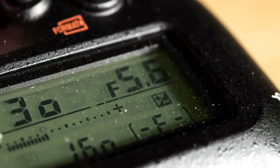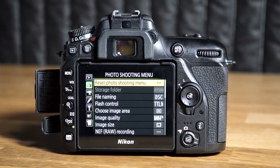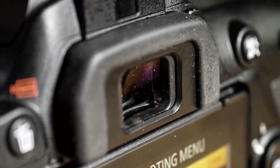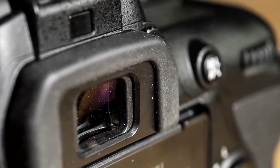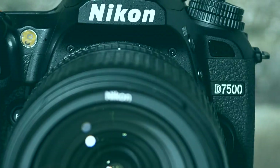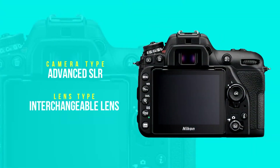Following in the footsteps of the Nikon D500, the D7500 is everything a modern DSLR should be. It has rock-solid hardware you expect from a Nikon DSLR combined with smart features like 4K video and excellent wireless connectivity. The result is a camera that can please die-hard traditionalists and those who take 95% of their photos with their smartphone.